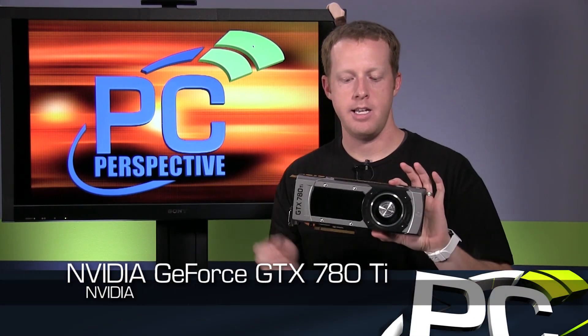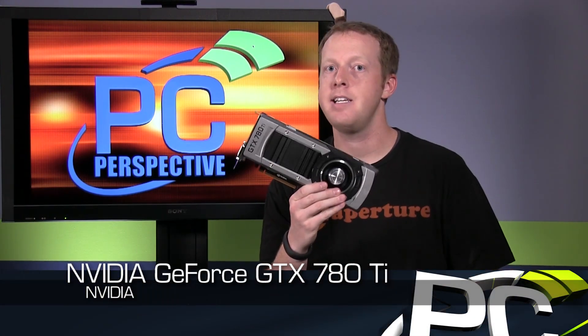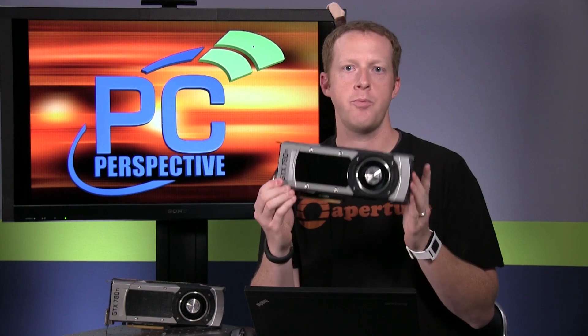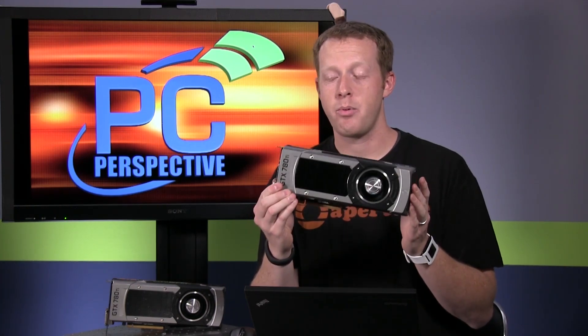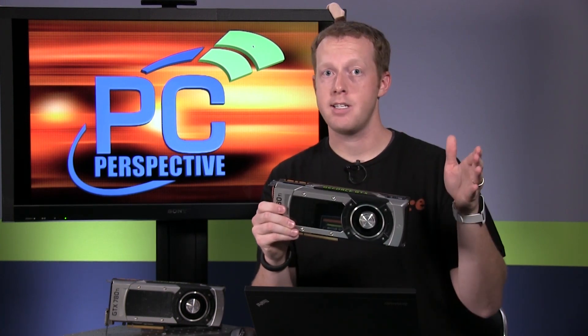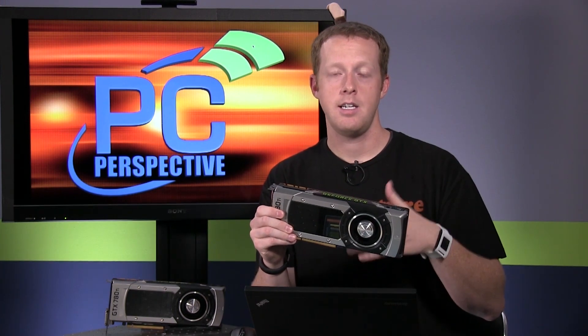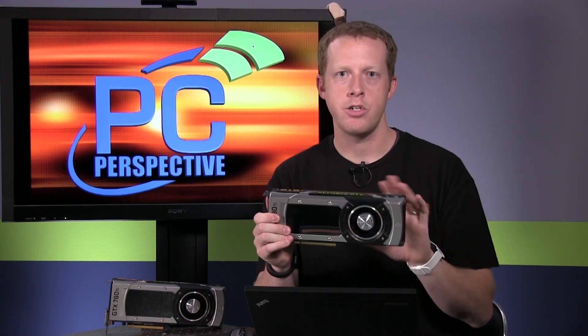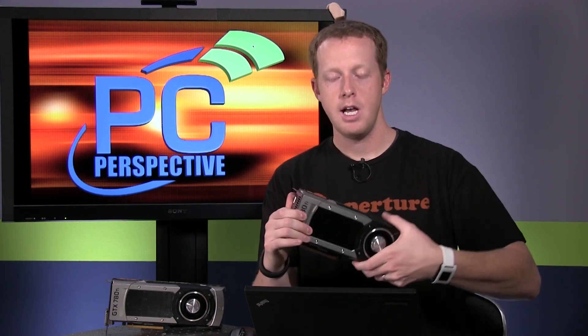This is the GeForce GTX 780 Ti — or 'tie' depending on how you want to pronounce that moniker. This is a new flagship graphics card from Nvidia with a $699 price tag, so that's more than the GTX 780 and less than the Titan. The Titan is kind of, as you'll see in our benchmarks, out of the equation for gamers at this point. So let's talk about what makes the GTX 780 Ti unique.